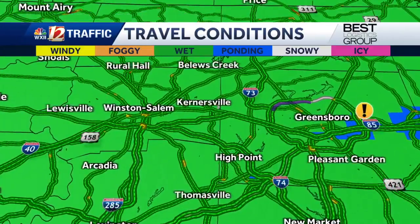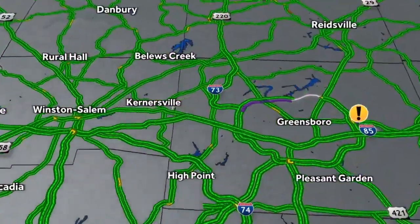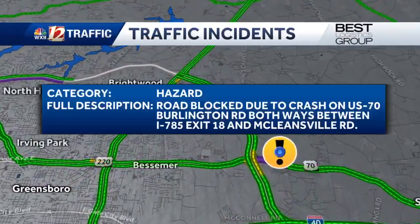Zooming in closer, the Triad is covered with either wet — that green coloring — or at least the blue, which is also causing some ponding on roadways. But let's go ahead and turn our attention to that big exclamation point on our map.